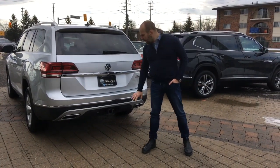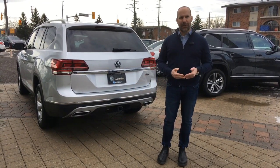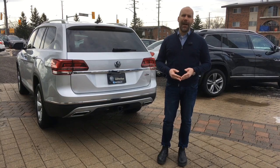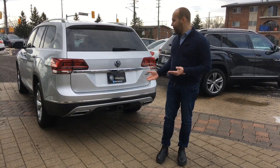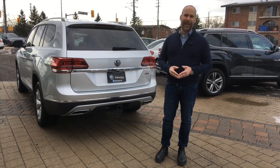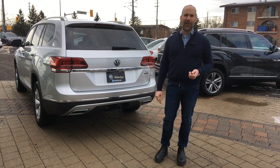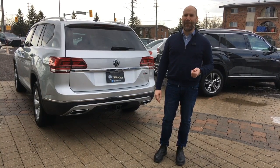The Highline model comes with a V6 3.6-liter engine with Volkswagen's 4Motion all-wheel drive system, as well as a factory-installed hitch. Just to recap: this is a 2018 Highline Atlas in Reflex Silver with 63,000 kilometers on it, in brilliant condition. If you have any questions, please contact me — Rob Vegas here at Volkswagen Waterloo. Look forward to helping you further.